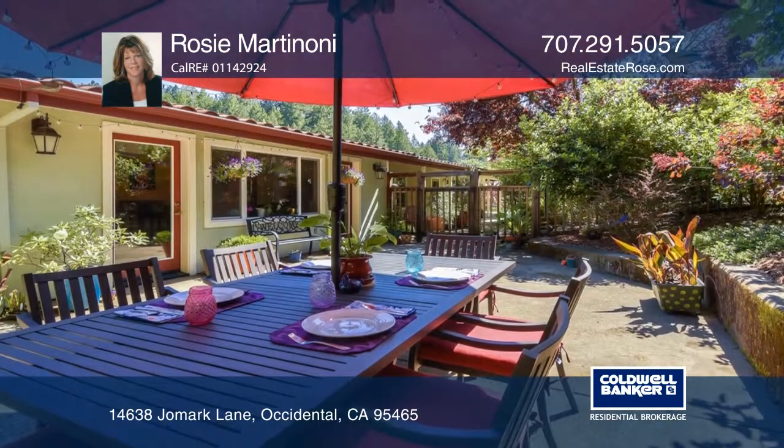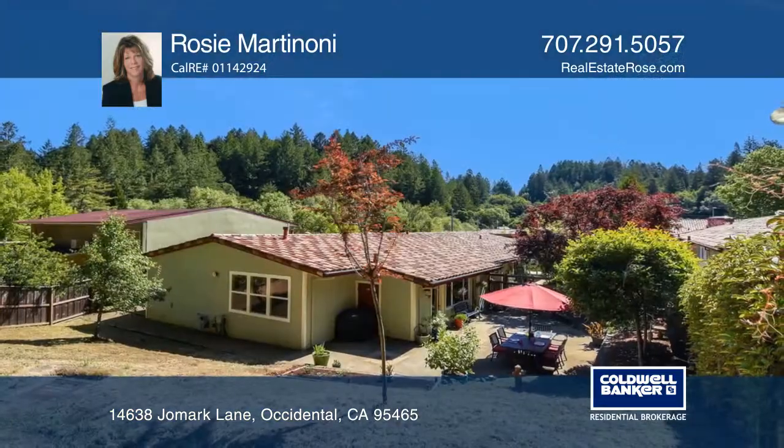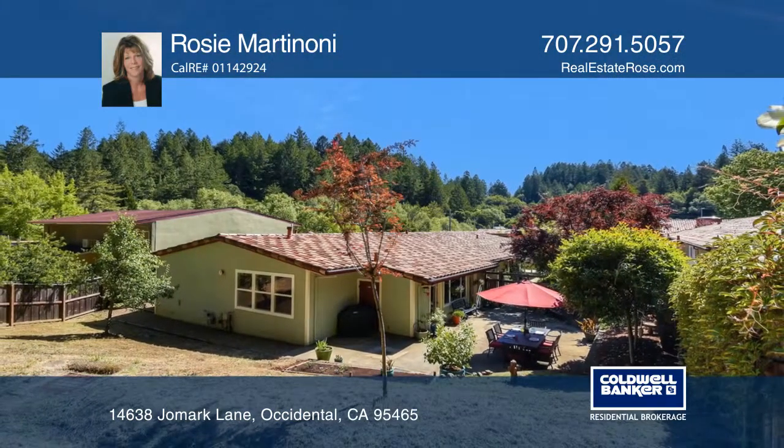Enjoy the patio and yard area while relaxing with nature. Don't wait — schedule a tour with Rosie Martinoni before it's too late.